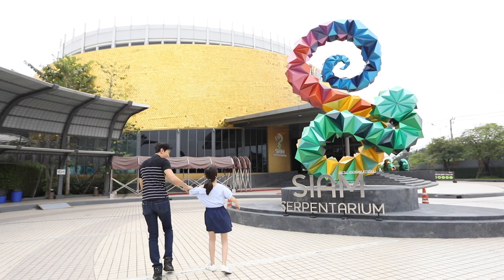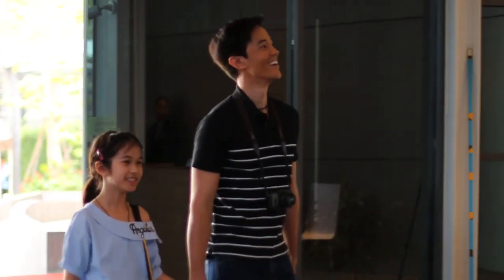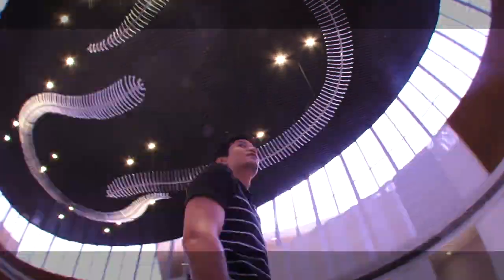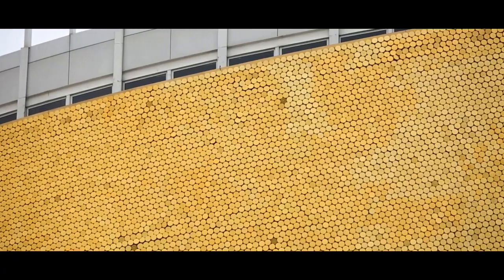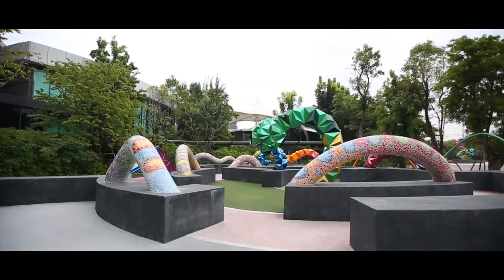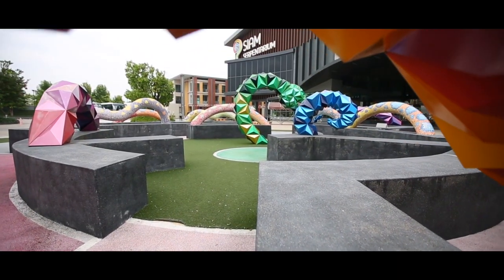Sydney's snake! Bye! Siam Serpentarium is a modern snake museum — a great way of learning about snakes. It is located in Lakhabrang district in Bangkok. If you plan to visit this cool museum, try to go during the weekdays because the weekends are packed with tourists and families.